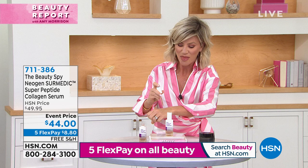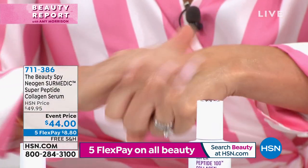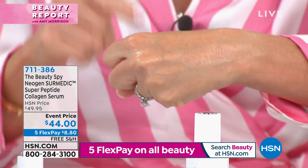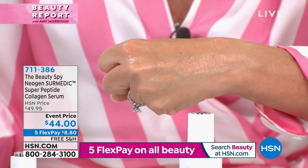Let me grab a little bit more here. It's not like your normal serum — this actually has a little bit more weight to it, so when it goes into the skin it turns into this beautiful cream. Watch the tightening, watch the firming that's going to happen. It's intense — this is not something you're not going to see or feel.